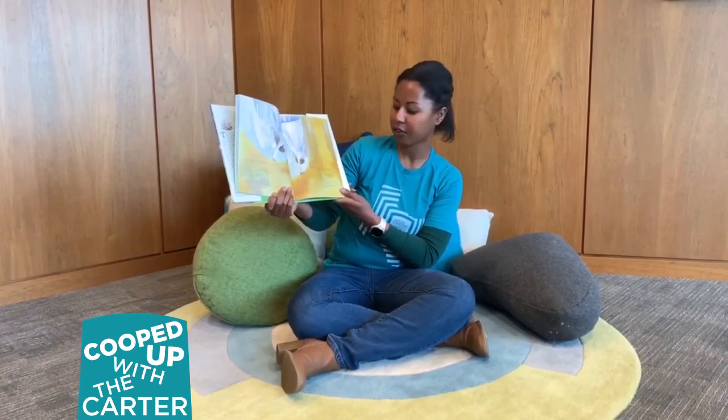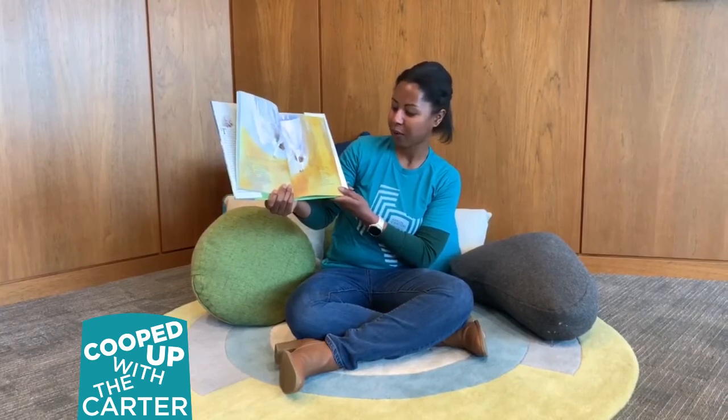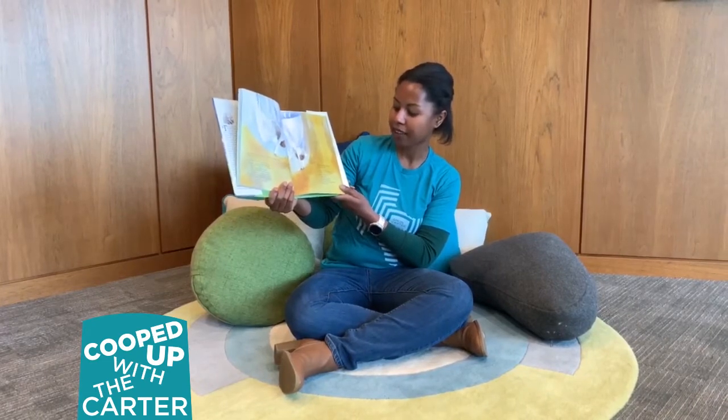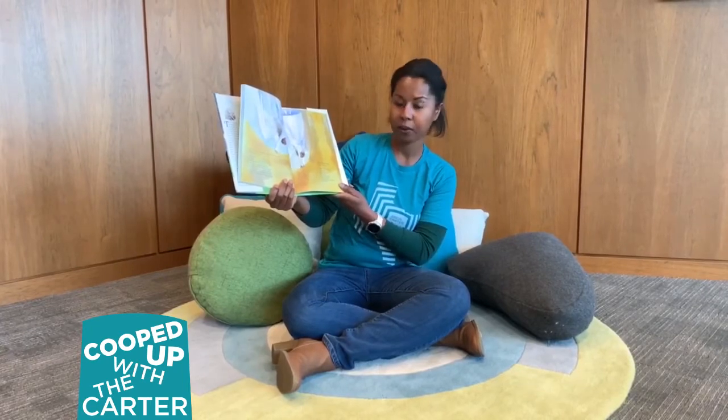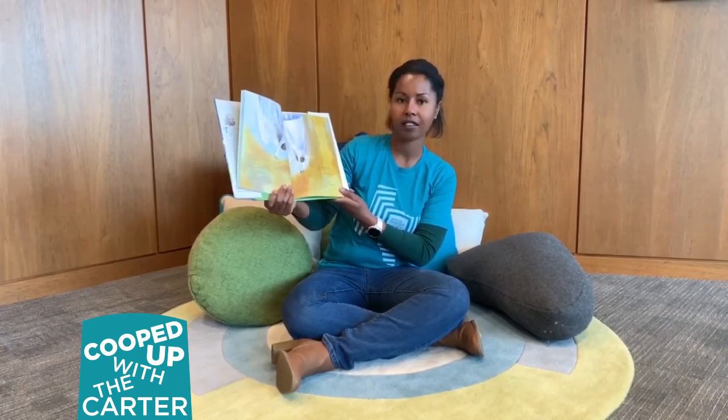Bring me all of your dreams, you dreamers. Bring me all of your heart melodies that I may wrap them in a blue cloud cloth away from the too rough fingers of the world.